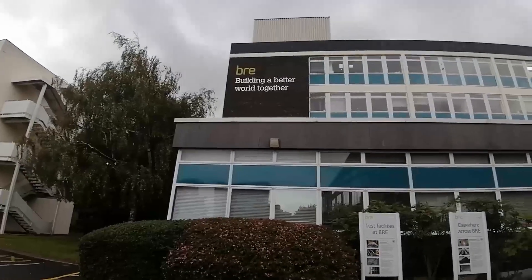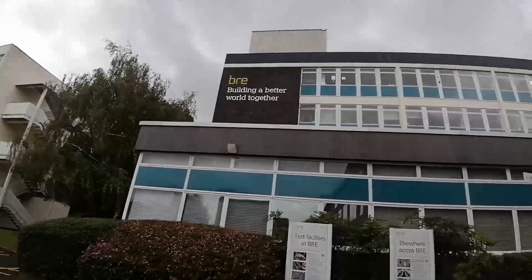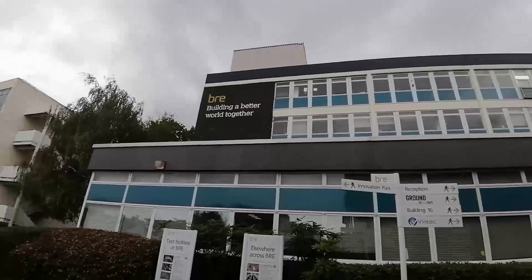Building Research Establishment provides research, advice, training, testing, certification and standards for organisations in the UK and abroad.